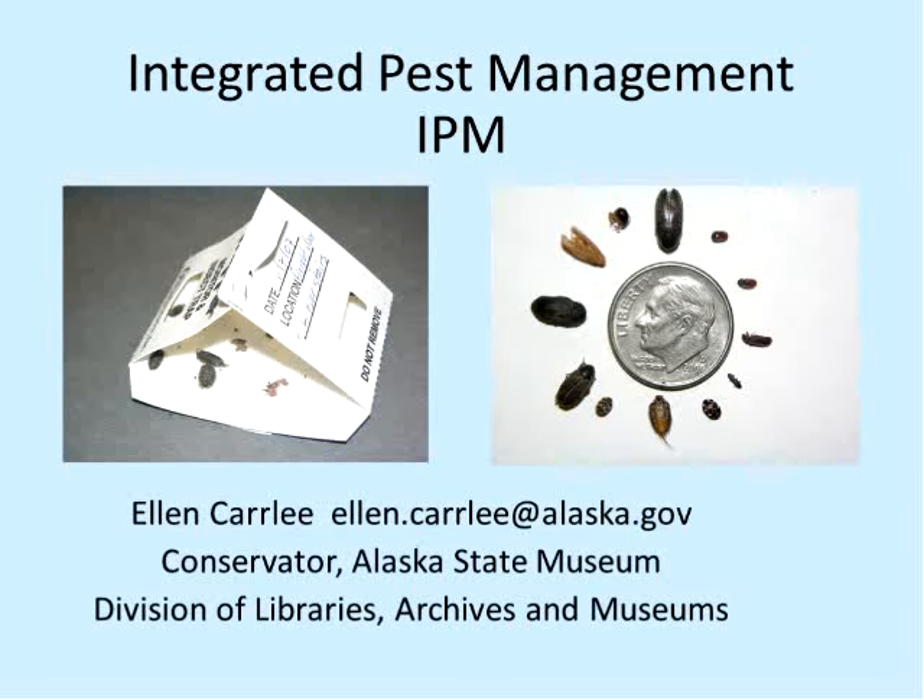So it's five after, I guess we'll get started. This is a little talk for you library folks about integrated pest management. I'll start out by telling you what this is and why we're doing it. I'm a museum person and not a library person, but I think this is probably relevant to libraries. The Alaska State Museum, where I work, has been monitoring for pests since about 1990, and we started monitoring for the Alaska State Library's historical collections in 2007, and also at the state archives.